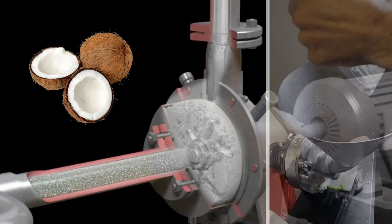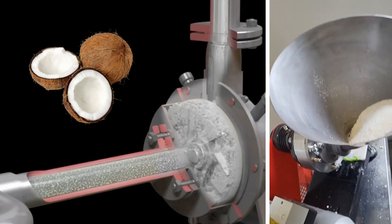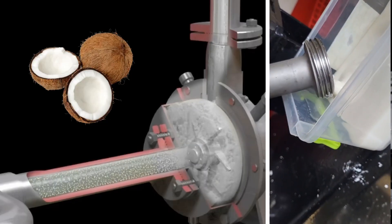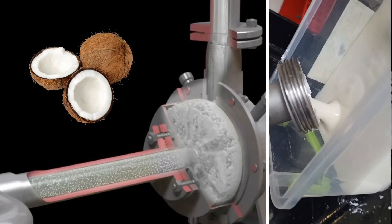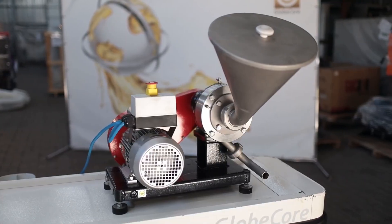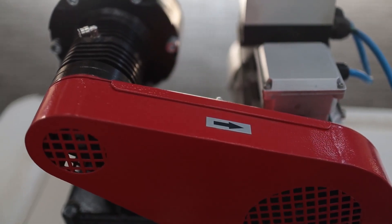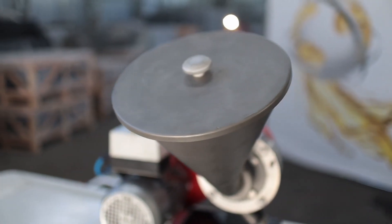This kind of processing creates the prerequisites for more efficient extraction and increased yield of coconut milk from the same volume of product. The main components of GlobeCore colloid mills are made of stainless steel, which ensures corrosion resistance, while their design provides for the absence of dead zones.